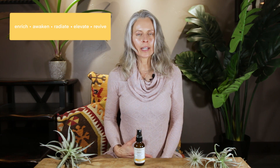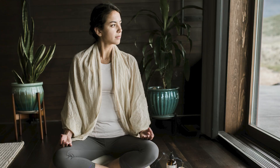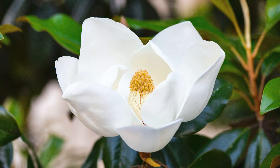Today I want to talk to you about one of our newest mists, the Magnolia Room and Body Refresh. This is part of our yellow line, which are products dedicated to body care as well as your space — your room, your office, or your car. This is a wonderful burst of aromatherapy from pure steam-distilled Magnolia, and it's truly amazing.